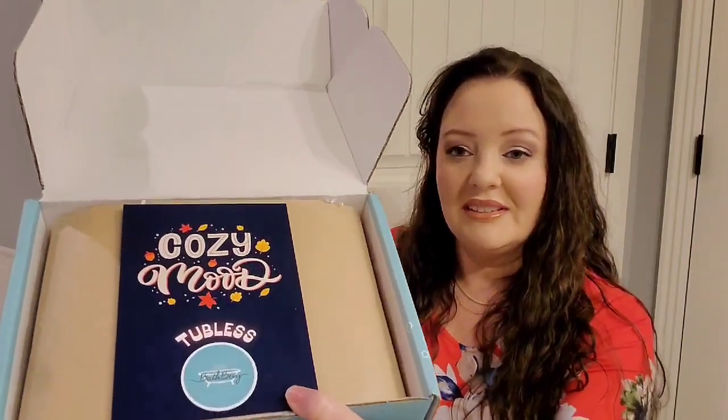I wasn't going to get this again but I didn't cancel in time so they charged me, so I got another box. This is kind of expensive — it's $43.21 plus $7.95 shipping, and with tax it's like $52-53 a month. But this is how it comes.